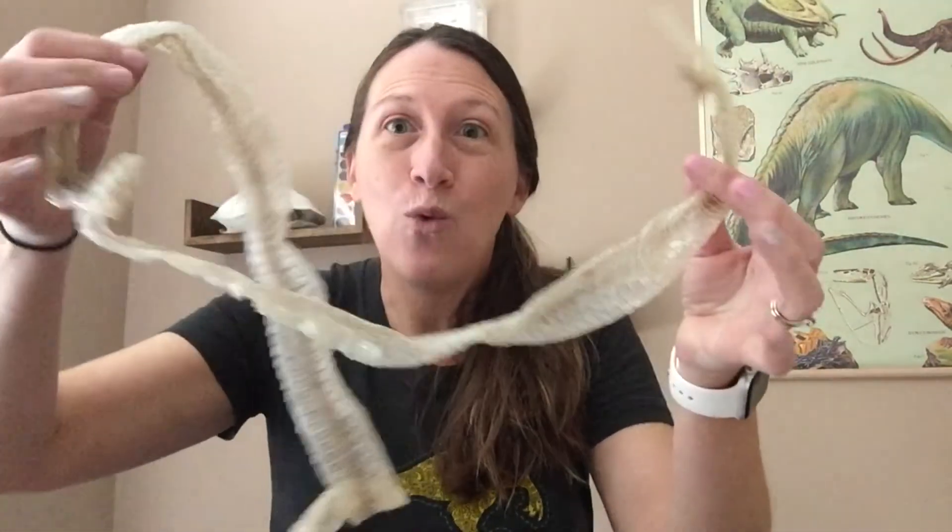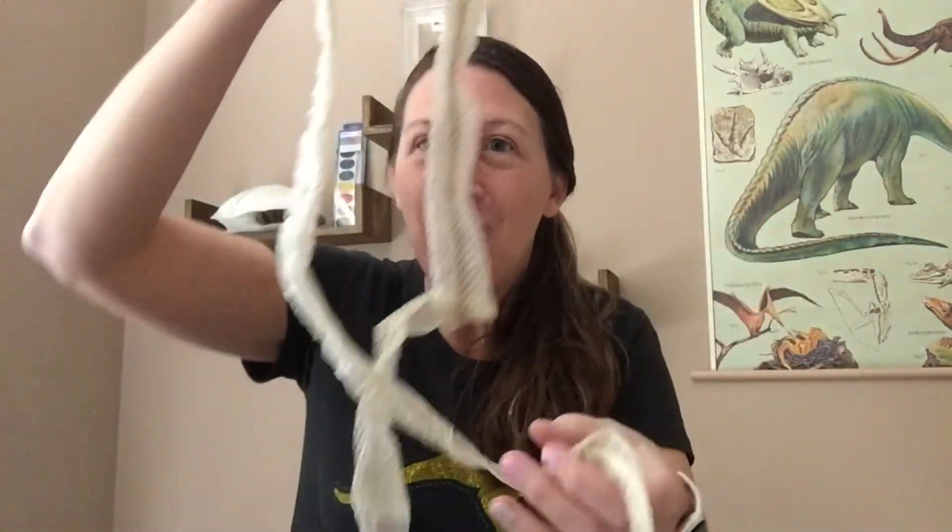Another cool thing that lizards do is shed their skin. Snakes are really good at shedding their skin, and when they shed their skin, it comes off in one big piece all through their body. This was one long snake.